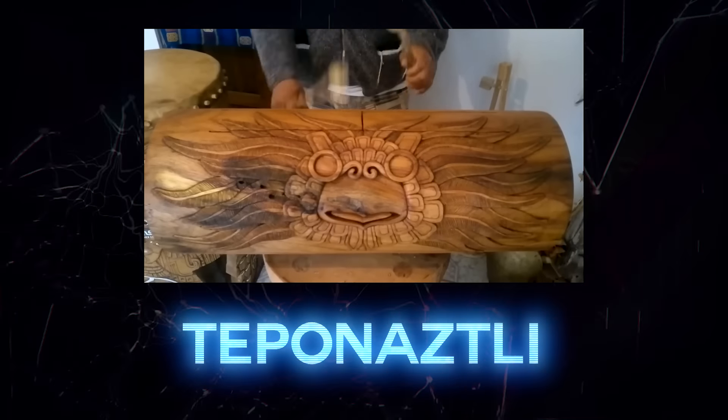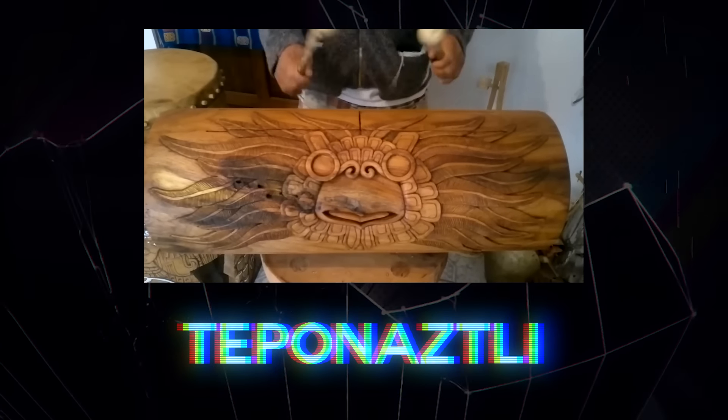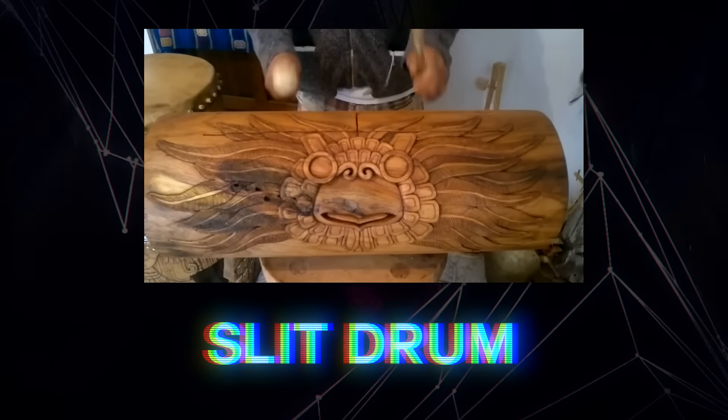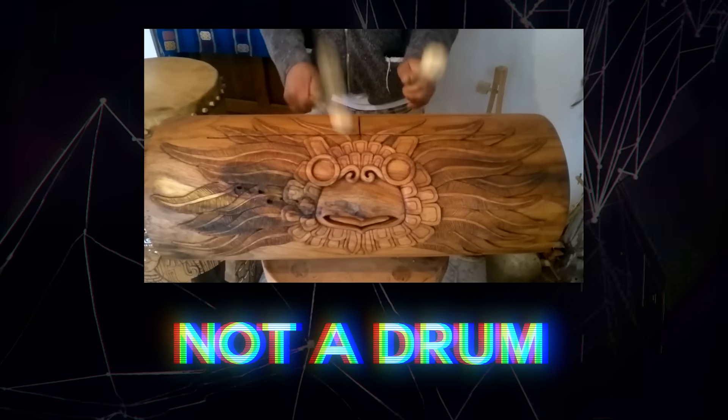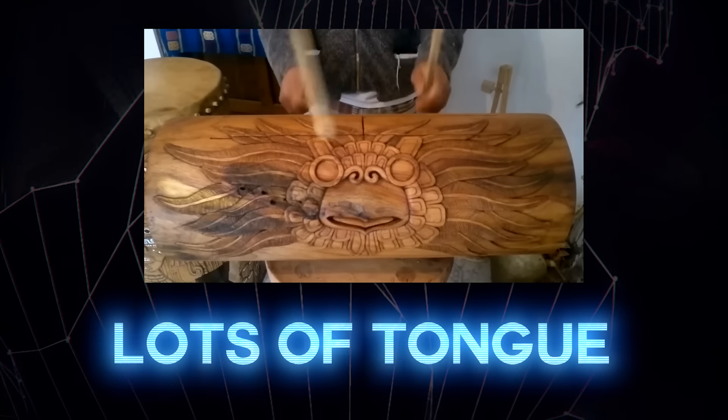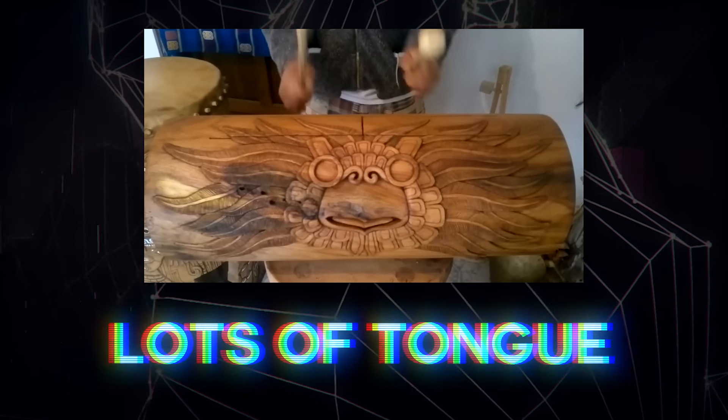This beautiful thing is the Aztec teponaztli. It's considered a slit drum, which is a class of percussion that isn't actually a drum because it doesn't have a drum head. The slit is used to create one or more tongues, and tongues of different areas or thickness will produce different pitches. You'll find slit drums in a lot of cultures from Africa to Southeast Asia and Oceania.